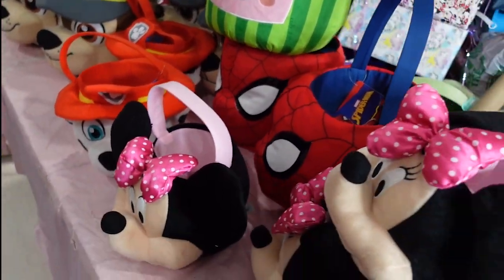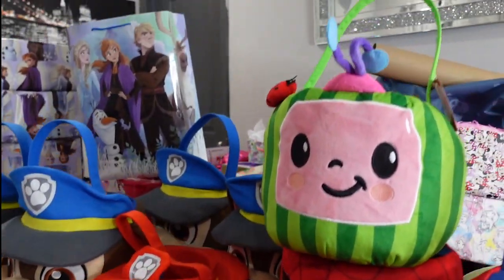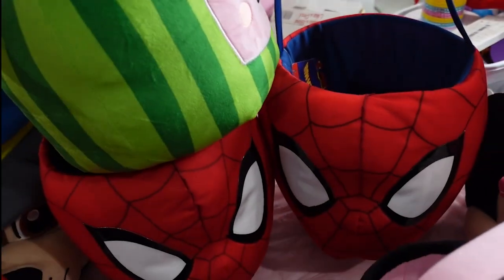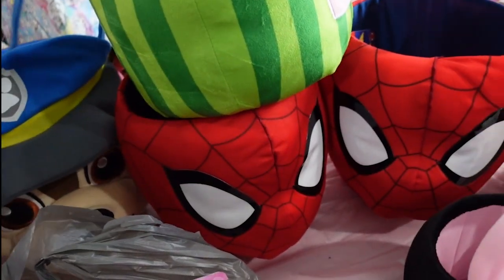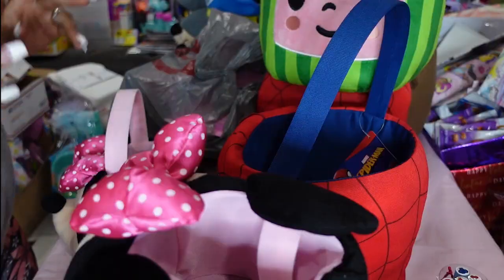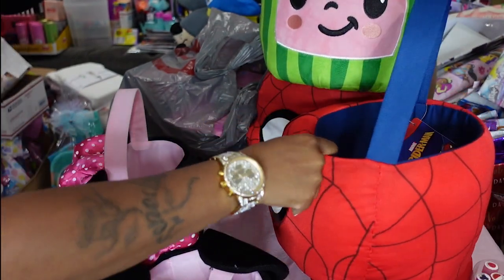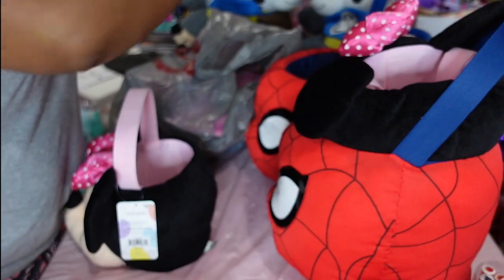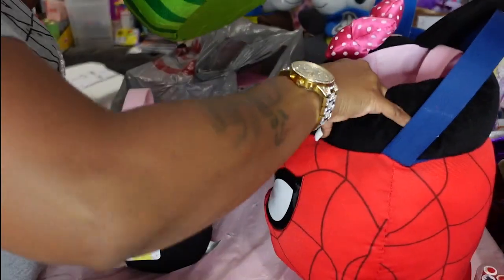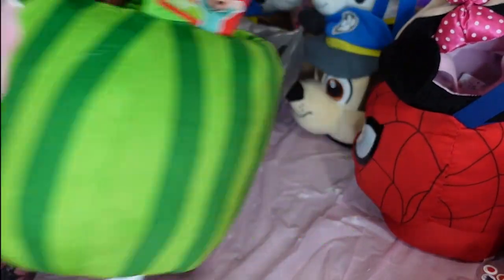I have something to show you about my big finds. A subscriber who works at Walgreens let me know that Walgreens has their Disney dolls and Frozen dolls for a dollar and 39 cents.